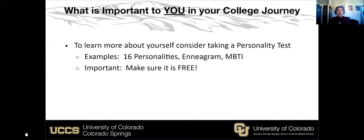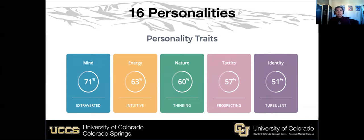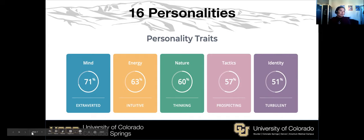16 Personalities is one assessment we'll talk about. If you access one online, make sure it's free because many of the good ones are free on websites. 16 Personalities is an example you can access — here is some of the information it provides. You can see that it divides and color-codes things for you. That's one example.